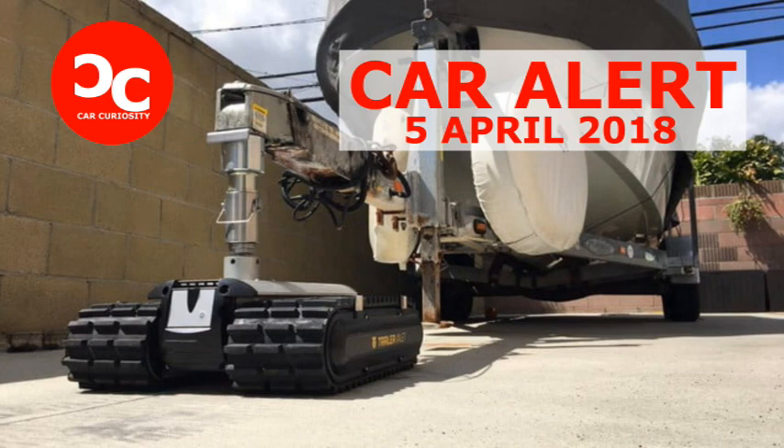Its Caterpillar treads allow the RVR to operate on more types of terrain than previous models, including grass, dirt, gravel, and asphalt. The trailer-moving robot comes in three different sizes, each designed to accommodate a specific trailer.